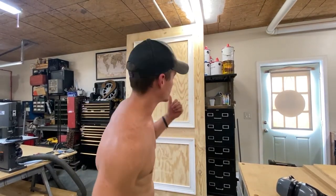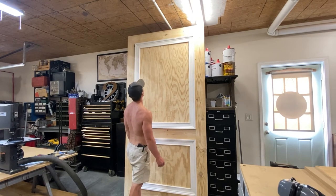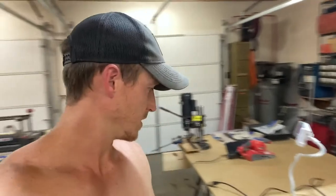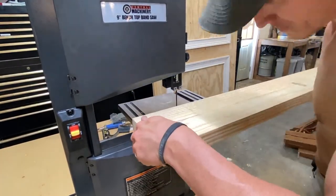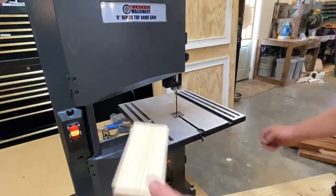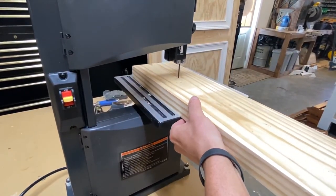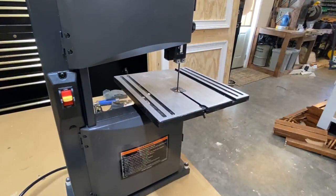I bet y'all thought I was exaggerating about the size of this door. I've got nine-foot ceilings in here — look at this, good grief. Doesn't look so big when it's laying on the ground, but if you stand that thing up, that sucker's huge. Got a little more drying to do on this door before we get to start doing the finish work on it. So I stood it up so I can go ahead and get started on the styles and rails for these other two doors.